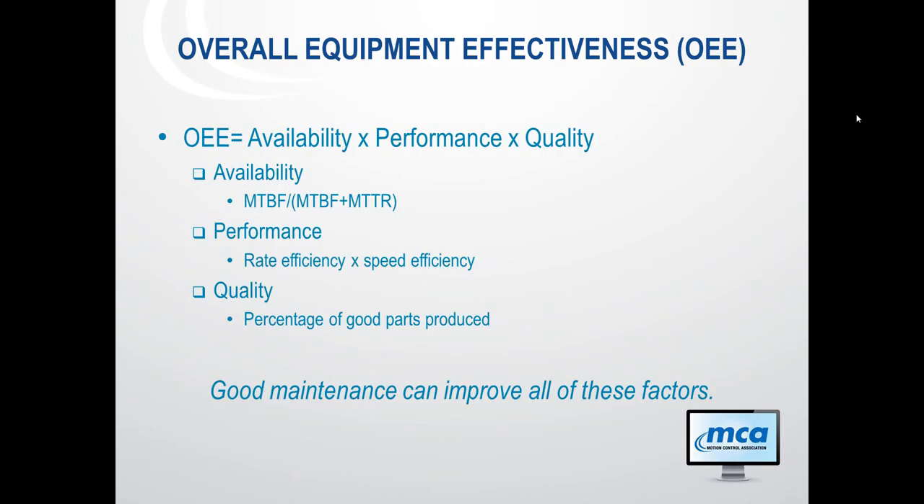As a reminder, OEE — overall equipment effectiveness — covers availability, performance, and quality. Availability comes directly back to MTBF, mean time between failures, and mean time to repair, which will be directly affected by your maintenance. Performance comes down to your average cycle time versus your actual cycle time — both affected if you're having jams or your machine can't run up to speed. And quality is your percentage of good parts. Maintenance helps you address all of these.